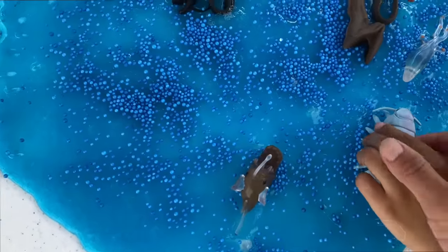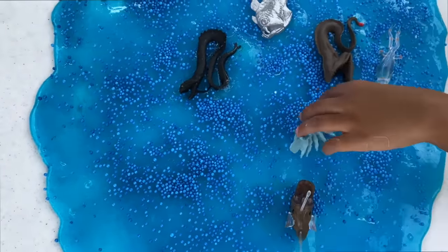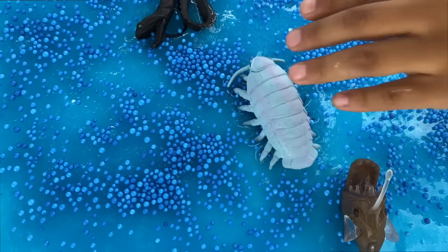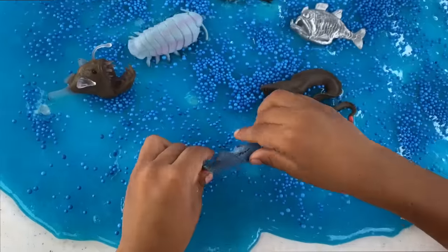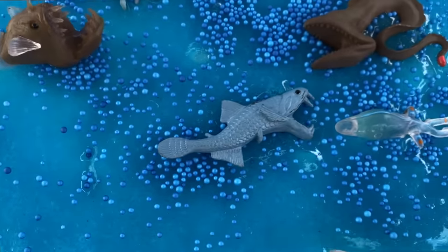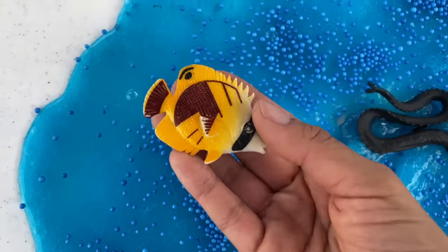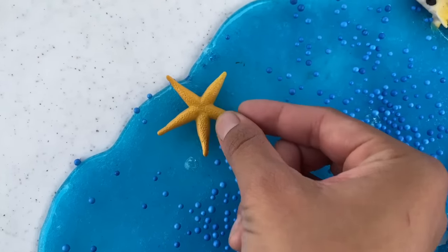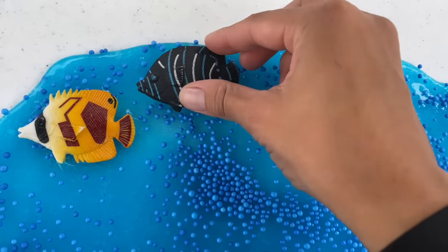Oh, we have a giant isopod. And where are we putting this one? What next? We have a viperfish. Cool viperfish. We have a shark, right here. And a yellow starfish. And we have another fish. Let's put them right next to the other fish.